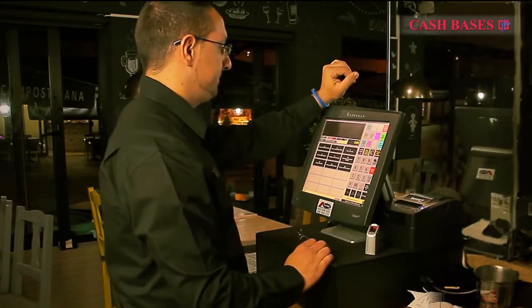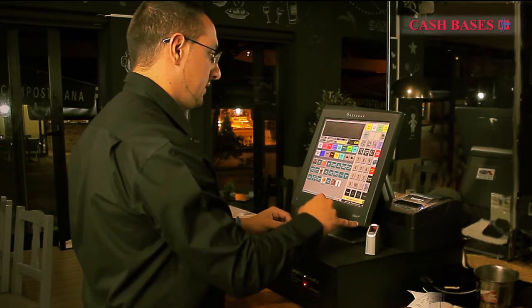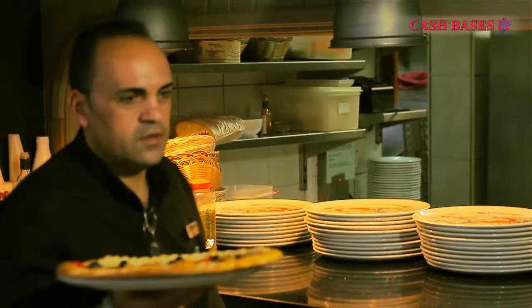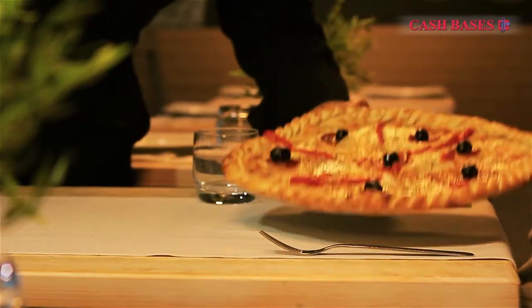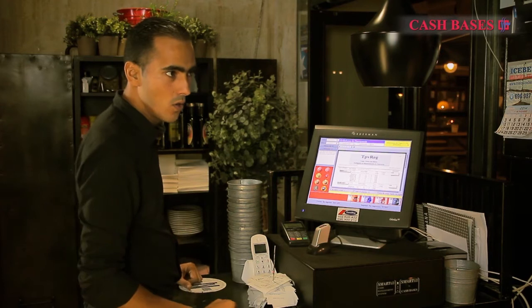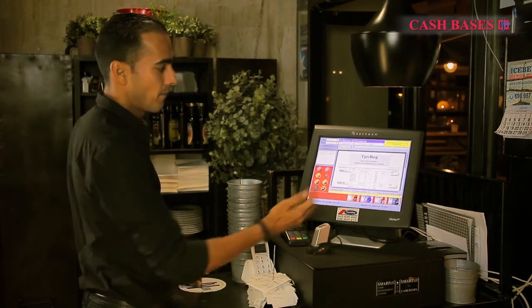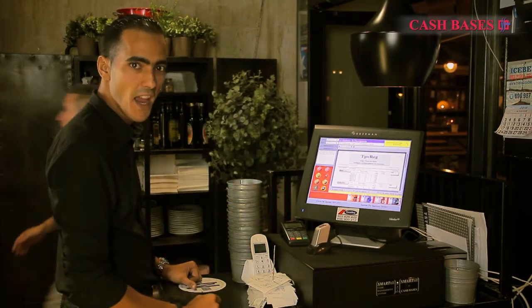SmartTill solution tracks and records every single cash movement, providing complete cash visibility without physically having to be there. This enables the manager to review either the current or historical till status. This report shows all the transactions that we have made during the day, and as we can see, there is no mistake. All is okay.